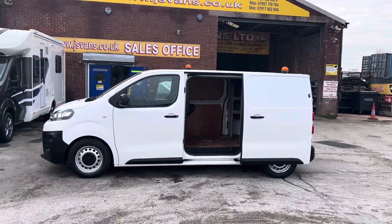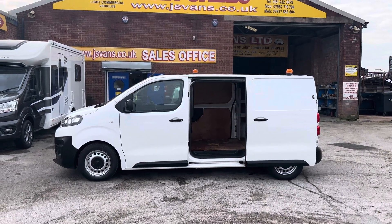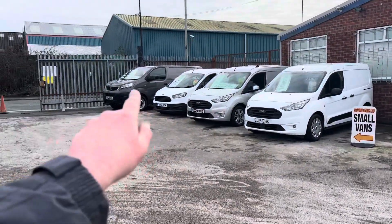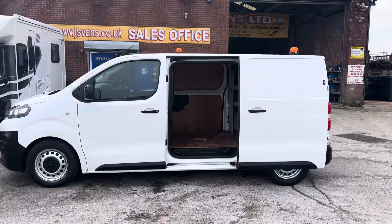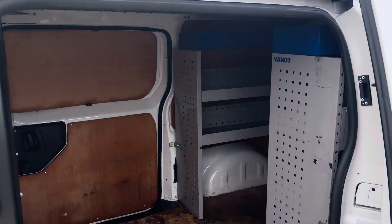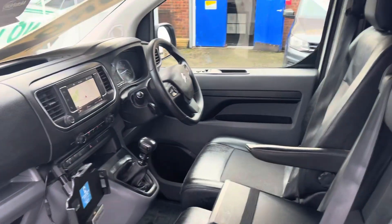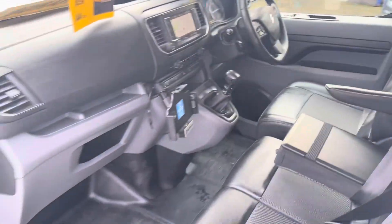Features include sat navigation, cruise control, side loading door, chub locks, and a three-seater cab — got one over there as well, that's a 2020. Red and grey, some internal shelving in the white ones as you can see there. Cloth seats, full-screen navigation, air conditioning, and a flat-bottom steering wheel.